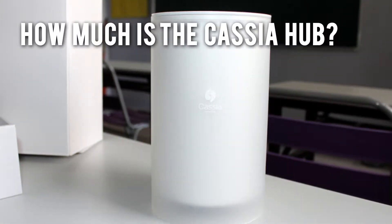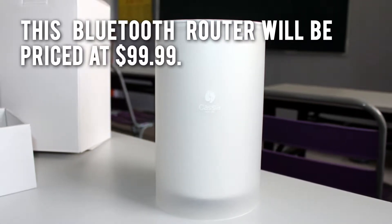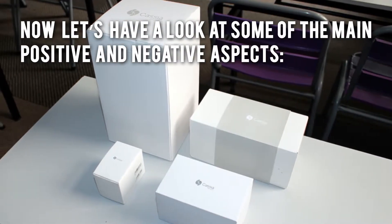How much is the Cassia Hub? This Bluetooth router will be priced at $99.99. Now let's have a look at some of the main positive and negative aspects.